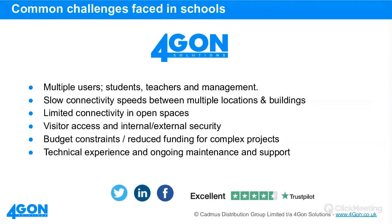Historically, a lot of schools are built in very old buildings that were not designed to host networks. So there's often very slow connectivity speeds between multiple locations and buildings. You could have a very powerful fixed line into one building, but getting that network across the school is the challenge — especially since schools are made up of lots of smaller buildings.